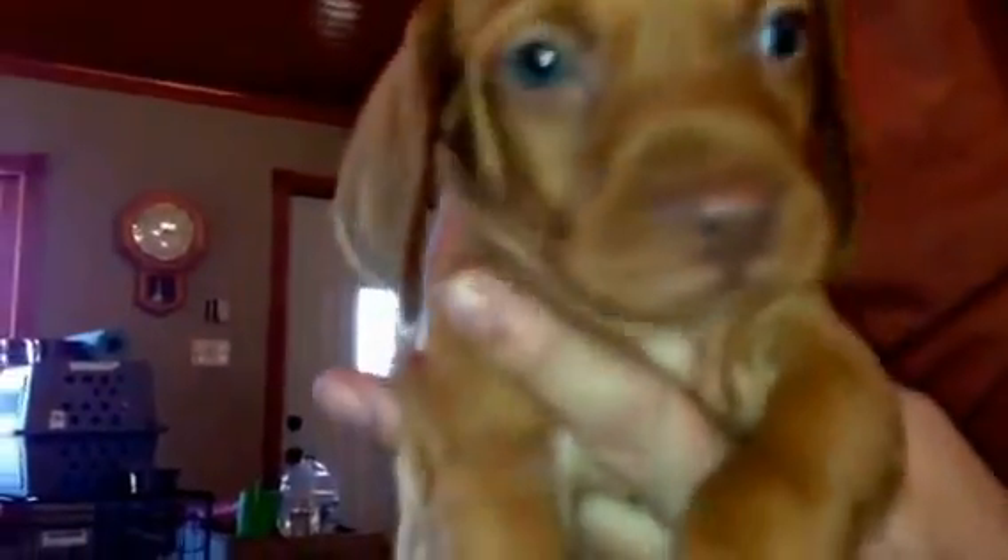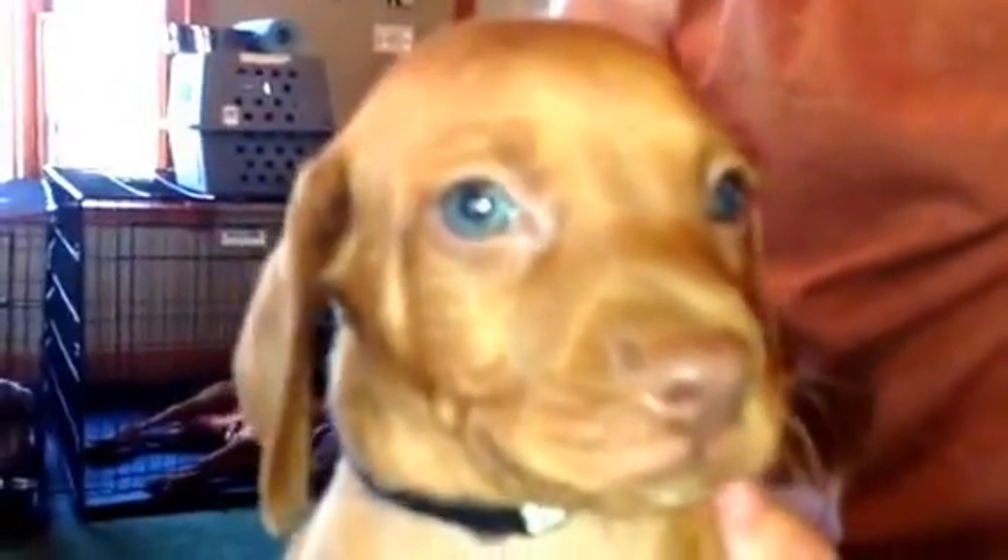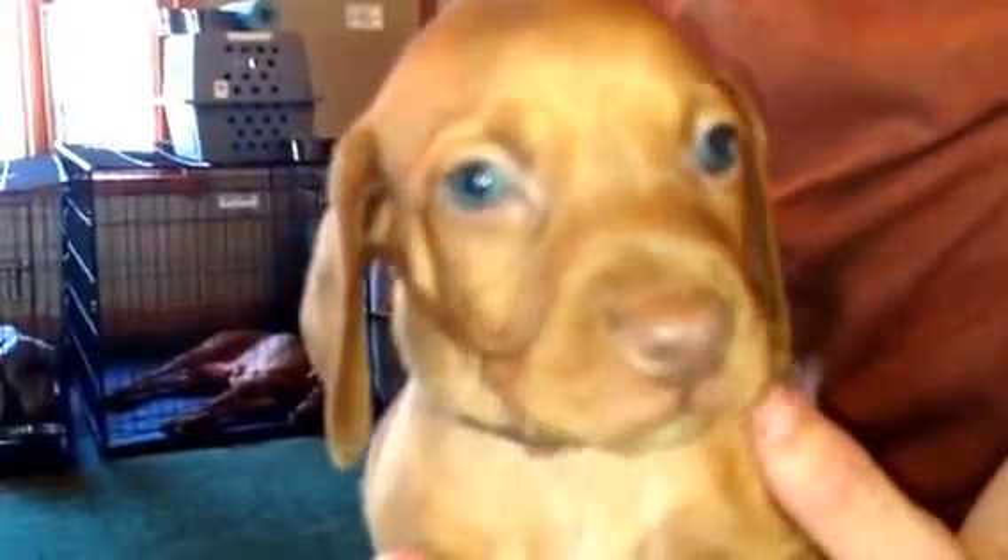This is black collar boy. He's a little more easy going, a little bit more laid back than the other two males. Out of the males, orange collar boy is probably just really the easiest going. But black collar boy is a sweet guy too. Look at that beautiful face.